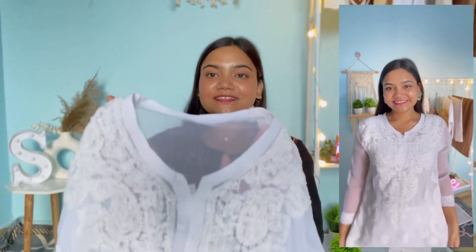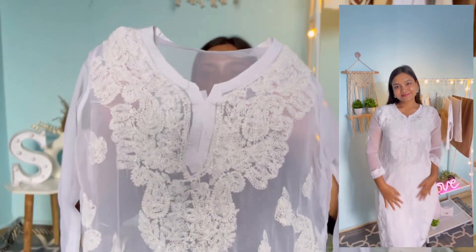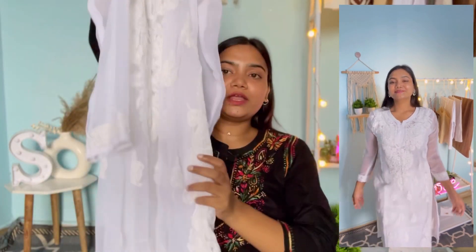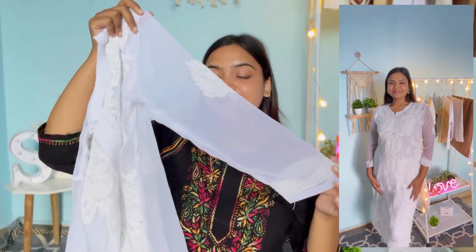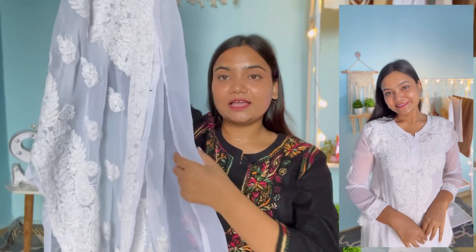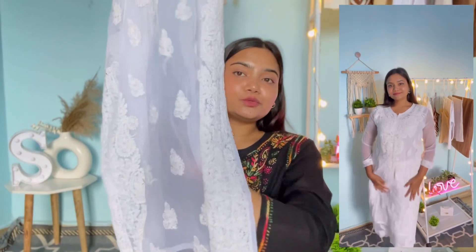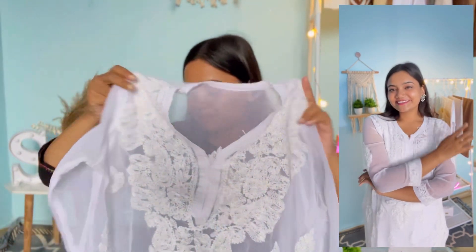Next up I have this white color chikankari kurta. It again has a round neckline with very beautiful white color thread embroidery all over. It has full sleeves and a straight fit with slits on both sides. The bottom part has very beautiful embroidery and on the white fabric it looks so beautiful. This is also in georgette fabric — a very soft georgette — and it comes with a white color cotton fabric lining.